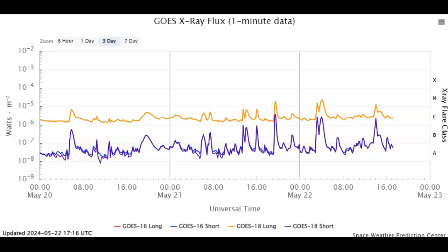Ladies and gentlemen, thus far today we've had three M-class solar flares. We started the day right at 3:30 UTC time with an M1.5. That was quickly followed by an M2.2. And more recently, about 14:30, we had an M1.2. Strange thing is, it looks like all three of them created coronal mass ejections.